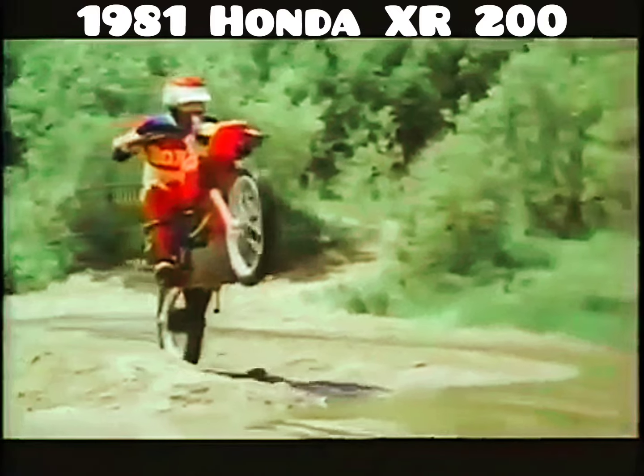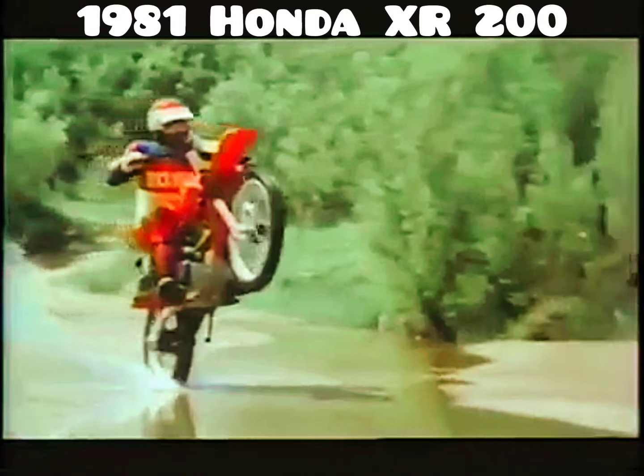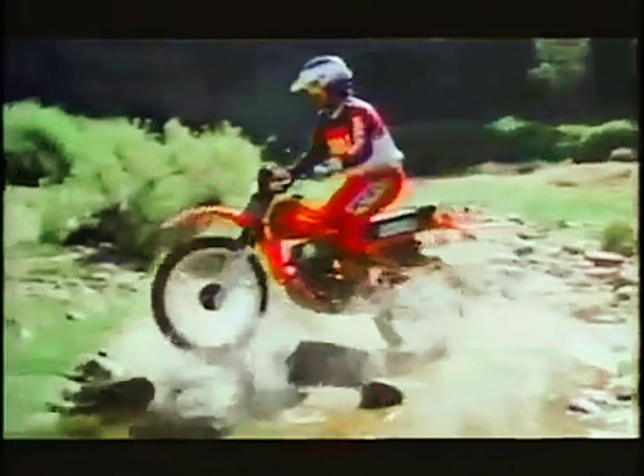For 1981, the XR200R features a new chassis with radically improved front and rear suspension. Up front, the 200R features large air-assisted leading axle front forks, while the unique cold-link rear suspension system transfers more power to the ground over the roughest terrain.